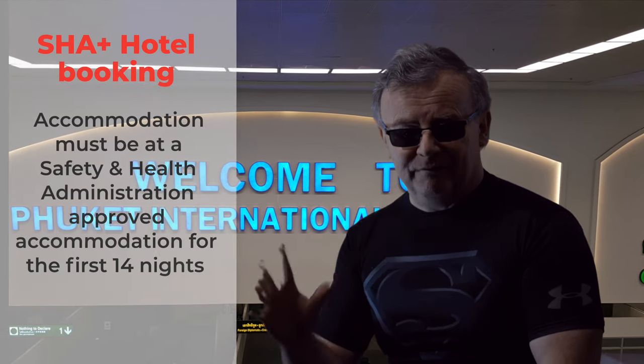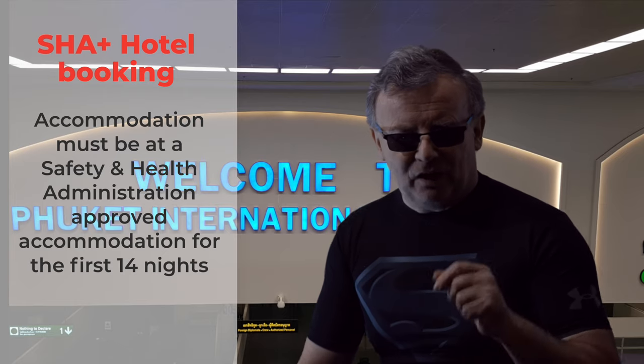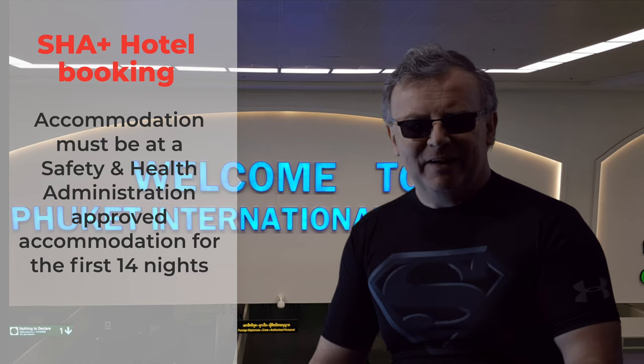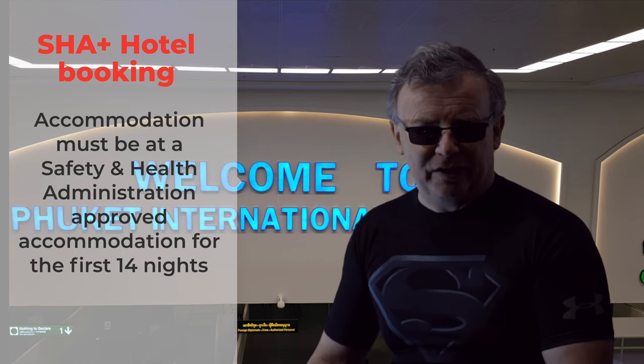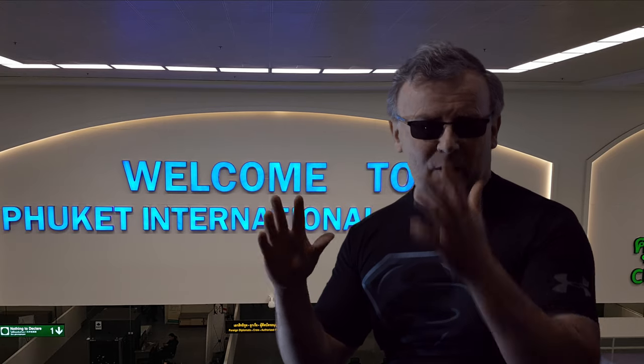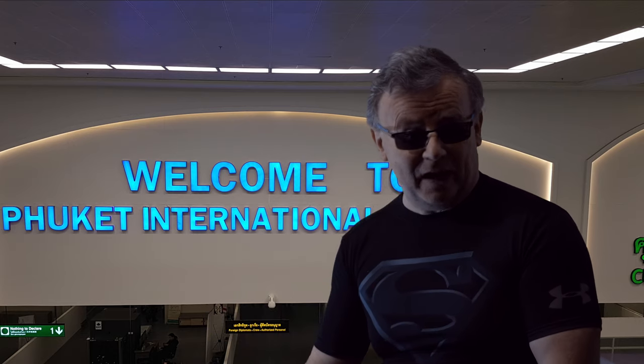Step five: you must have a booking at an SHA plus accommodation. SHA stands for the Safety and Health Administration. The plus means that the hotels approved by the SHA have had 70% or more of their staff vaccinated.